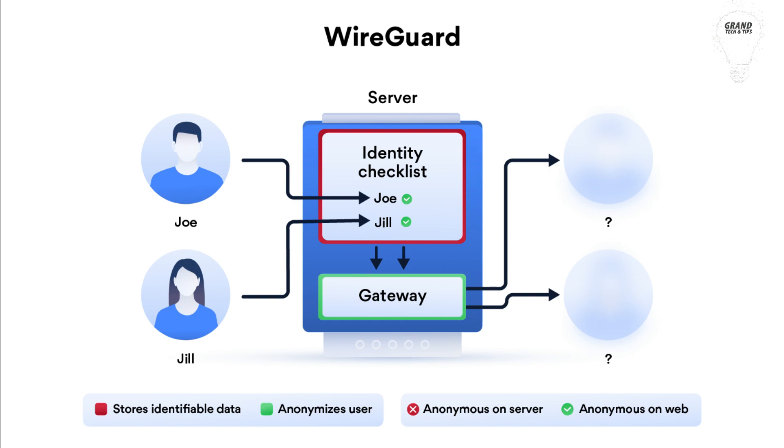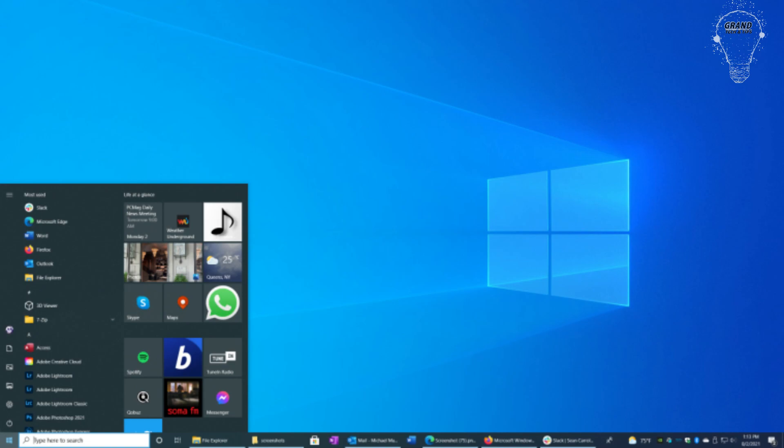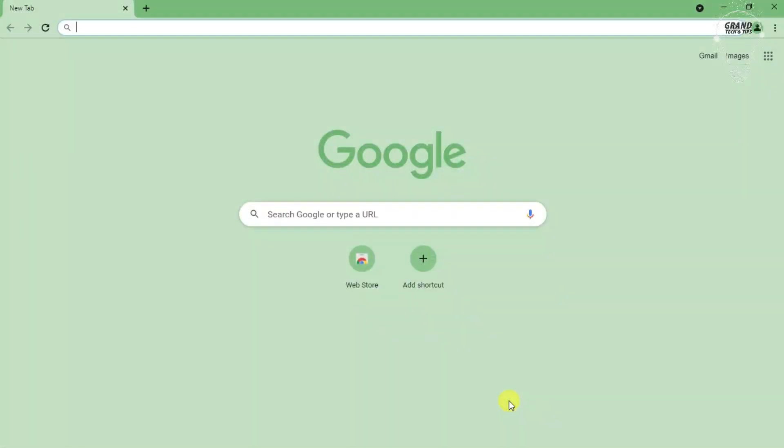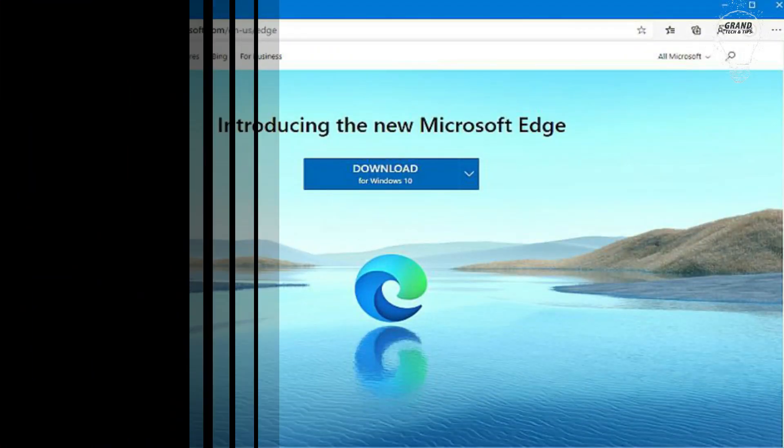Four, the WireGuard protocol, which many consider the best, is not available on ZenMate. Five, it is accessible only for Windows, Android, and Linux. Six, there is no extension available for Safari — browser extensions work only for Chrome, Firefox, and Edge. Seven, the iOS app has not been updated since 2019.